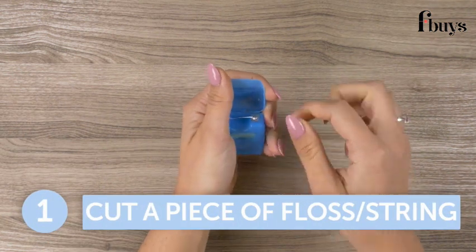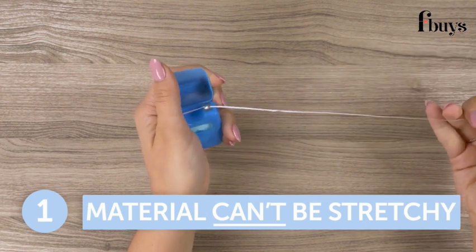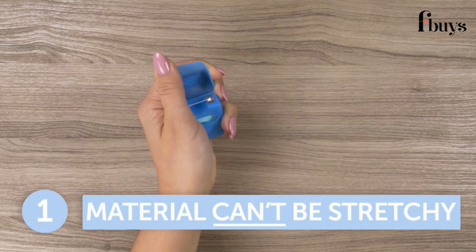Step 1. Cut a piece of floss or string long enough to fit around your finger. Make sure the material isn't stretchy, as this will impact an accurate measurement.